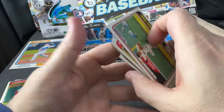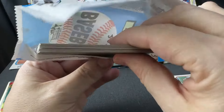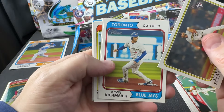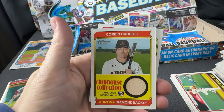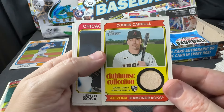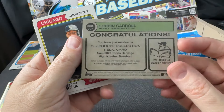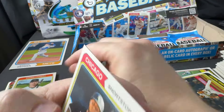All right, that first deck's getting a little precarious there. We have about five packs left and we haven't seen the mem or auto yet — looks like we just got the mem. Here we go — oh! Good, look at that: Corbin Carroll bat relic! I'll take that any day of the week. Good chance this card in itself is worth more than 11 dollars.